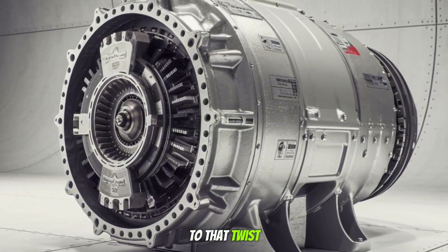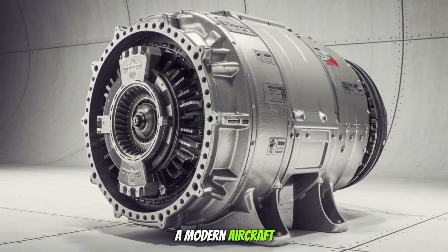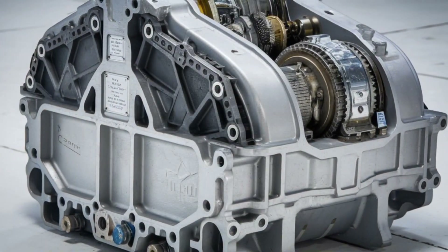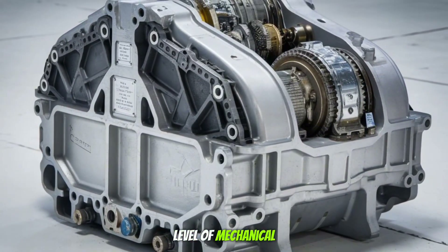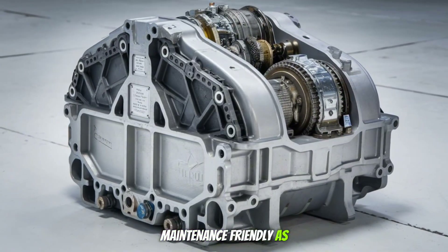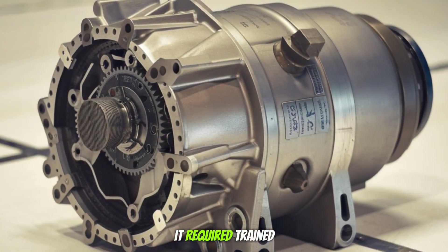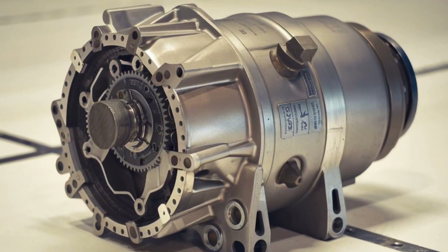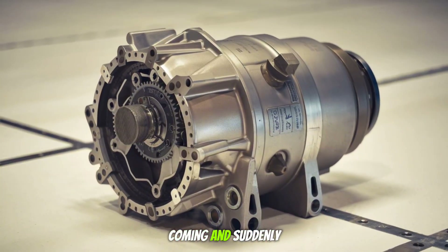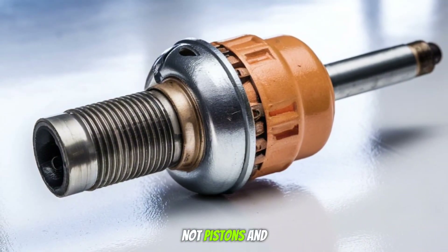Have you ever seen a modern aircraft diesel engine with two crankshafts? No? That's because this level of mechanical complexity wasn't exactly maintenance-friendly. As reliable as the Jumo 205 was in flight, it required trained hands to keep it running. And in wartime, simplicity wins. Jet engines were coming, and suddenly the future looked like turbines, not pistons.